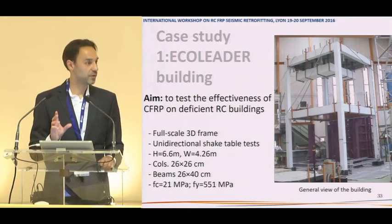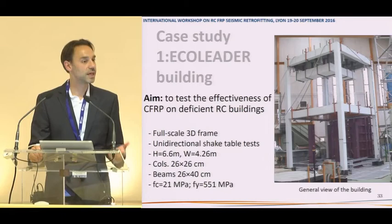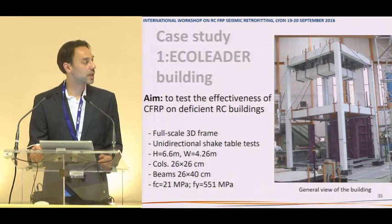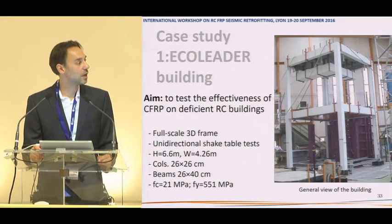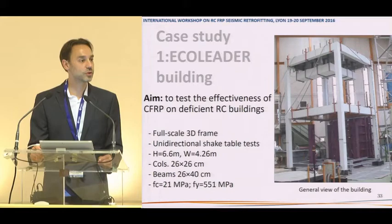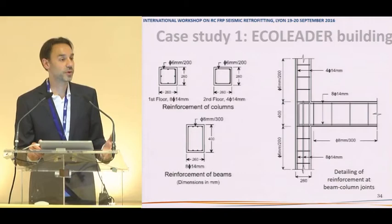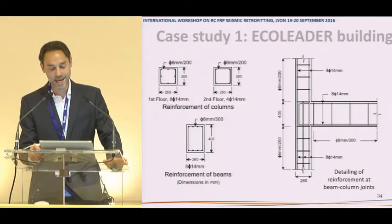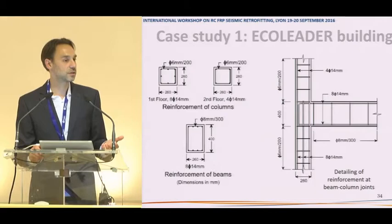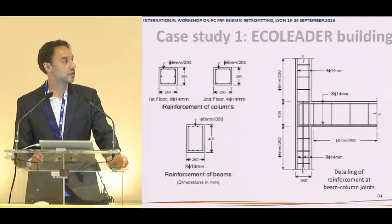The first was the Eco Leader building — a reinforced concrete building designed to examine CFRP effectiveness on deficient structures. It is 6.6 metres high with 3.3 metre storeys, a 4.26 × 4.26 metre square footprint. Columns are 26 × 26 cm; beams are 26 × 40 cm, making beams stronger than columns to create a weakness to address with FRP. Concrete was approximately 21 MPa, and poor detailing was deliberately used in the joints — the locations where most construction problems typically appear.